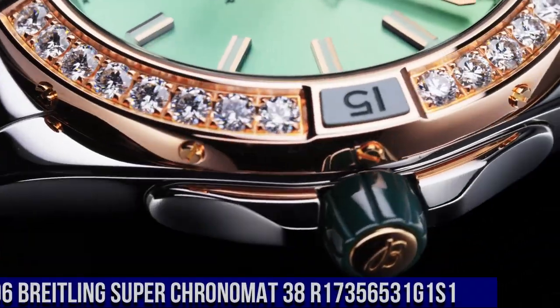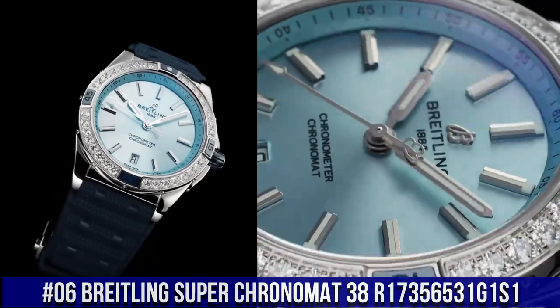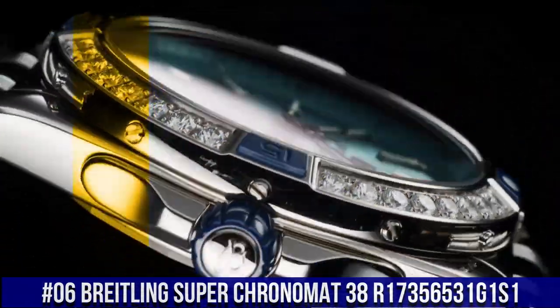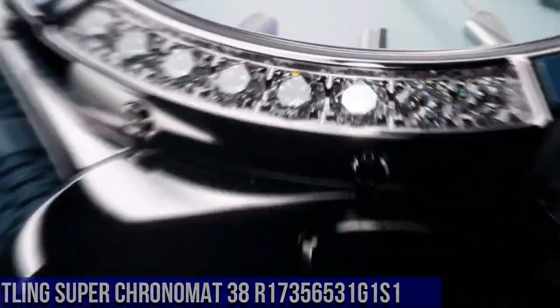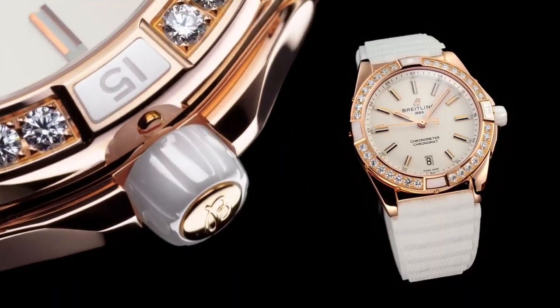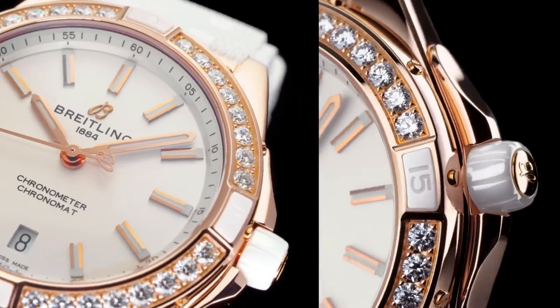Number 6: Breitling Super Chronomat 38, reference R173566531G1S1. Screwed-in case back, water resistance 10 bars. Bezel: unidirectional, ratcheted, crowned, non-screw-locked.